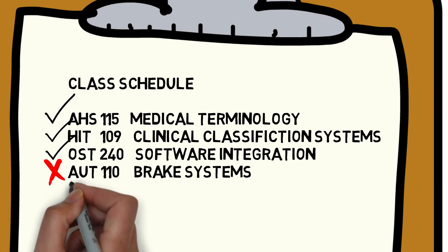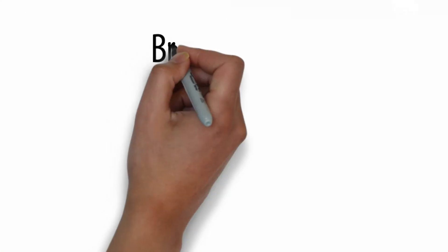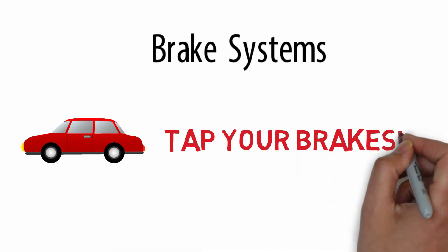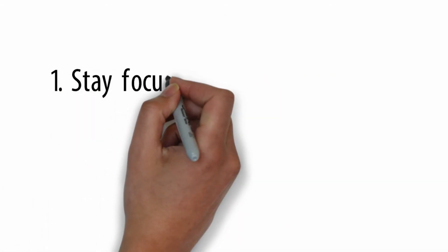Wait — you really want to take that brake systems class so you can work on your own car. That does sound like a great class and super useful, but you might want to tap the brakes if that isn't an elective and you need federal financial aid to pay for it.